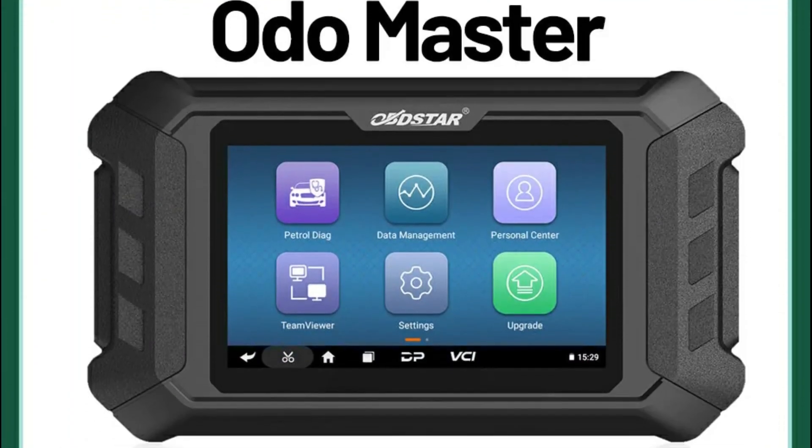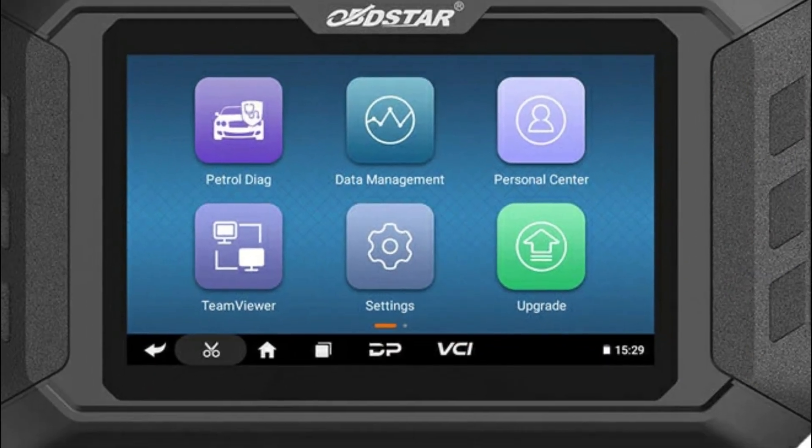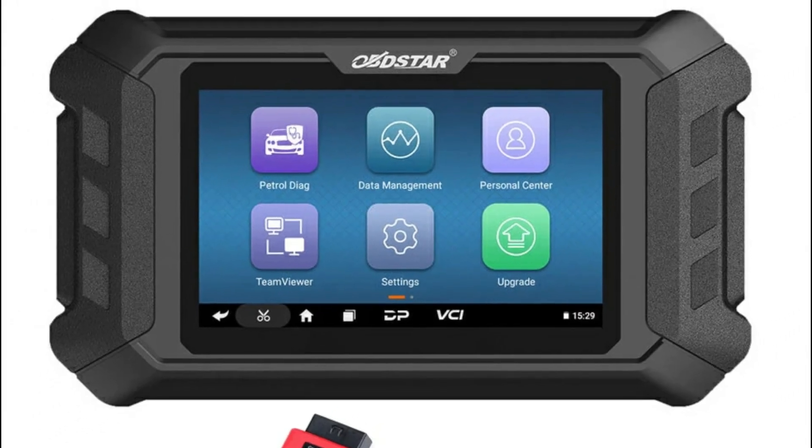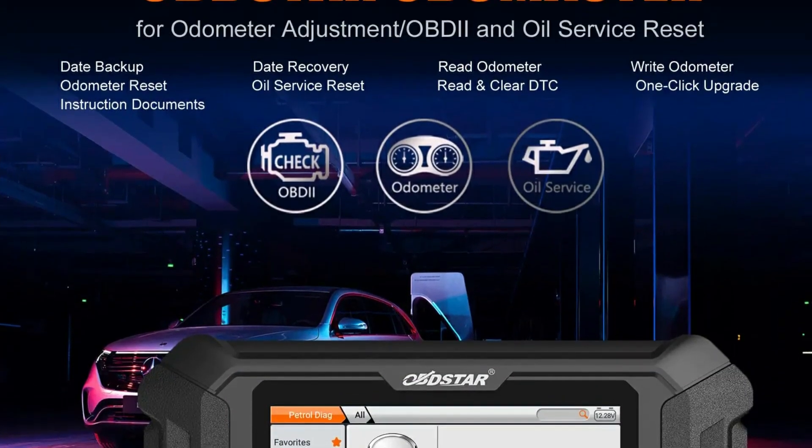With monthly updates, a free one-year subscription, and support for newer models like GM and Chrysler 2018-2019, it delivers cutting-edge performance and industry-leading technology for efficient odometer adjustments and diagnostics.